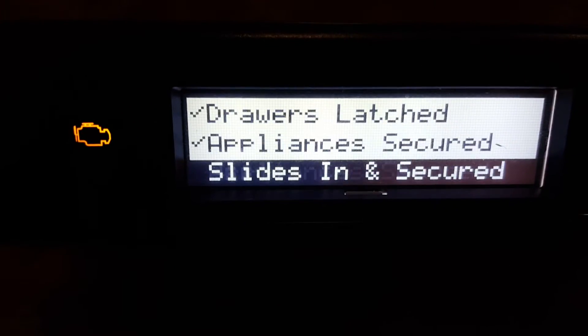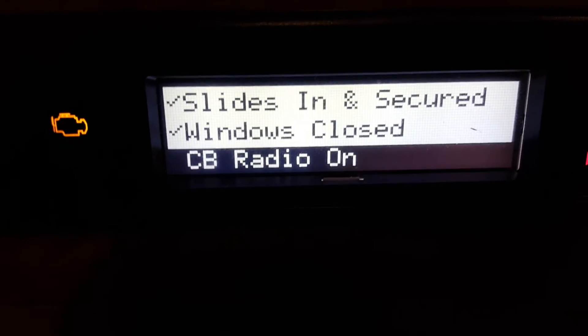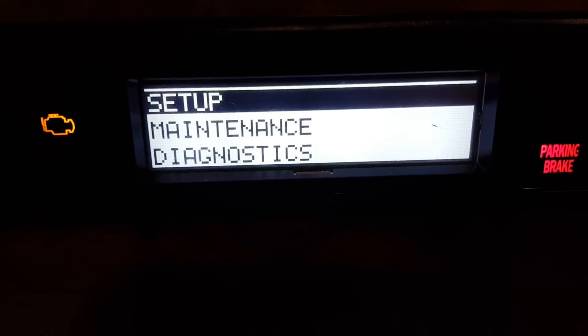I don't know if it'll work without doing this, but I found that it works better if you just go ahead and do this. Then you come up to your normal screen, and you want to hold this to the right — don't let it go — until you get to Set Up Maintenance.